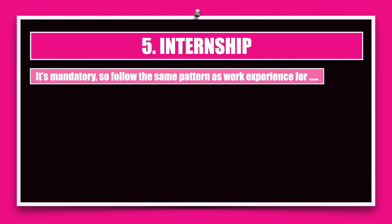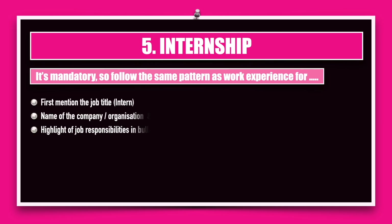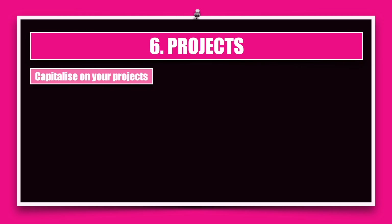For internships, follow the same pattern as work experience: mention the job title (in this case, intern), the name of the company, and the year or months you worked there, then highlight your job responsibilities in one or two bullet points.